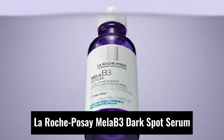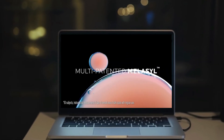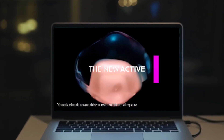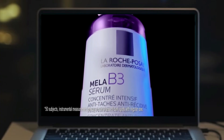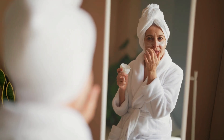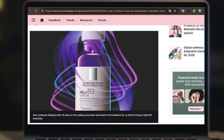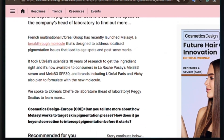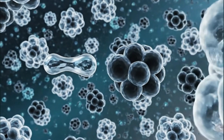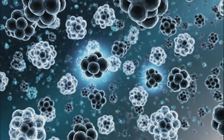The first product is La Roche-Posay MelaB3 Dark Spot Serum. When people first hear its name, they see two big promises: a brand new molecule called Melisil and dermatologist-trusted niacinamide. Together, they form the backbone of what the brand calls its most advanced dark spot technology yet. Melisil isn't your typical brightening active.